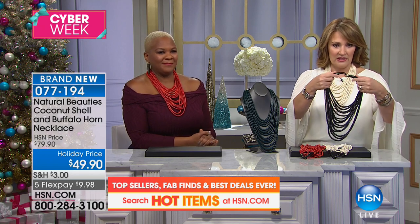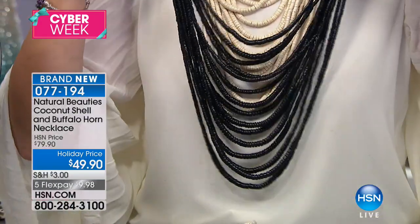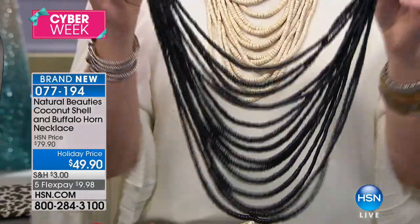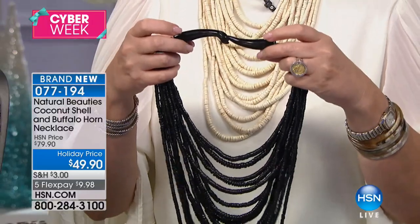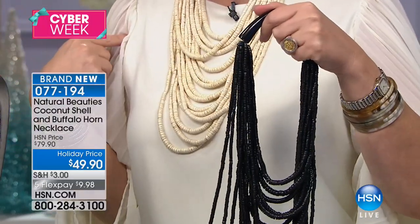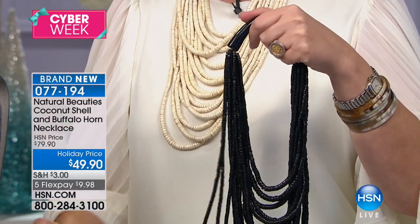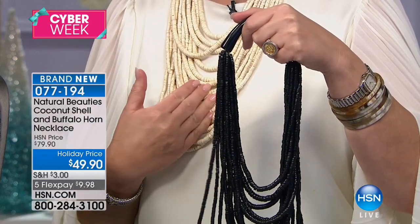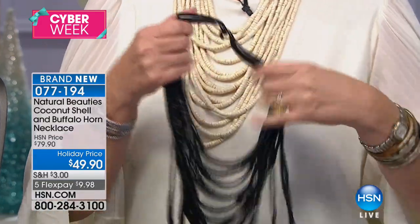I'm thinking this is gorgeous. I've seen these on the runways. This is so high-end New York jewelry store boutique. So here's the deal: when they sent me a copy of my show a couple days ago, I'm looking and I see this necklace is $49.90. I'm like, what happened to our big necklace? There's no way in a million years we're doing this necklace for $49.90.